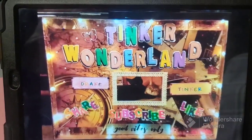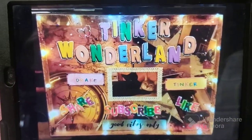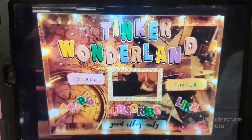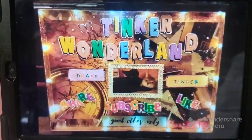Hi guys, it's Gloria, welcome back to Tinker Wonderland. I have a new Walmart clearance haul to share with you today. It is just a small haul but it is worth sharing, so without further ado let me show you what I got.